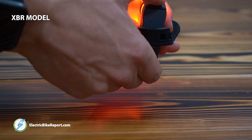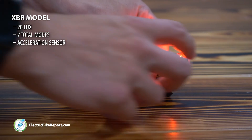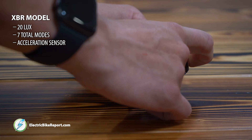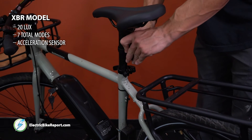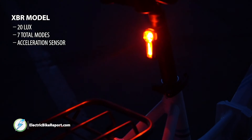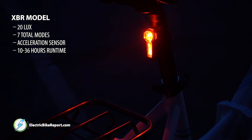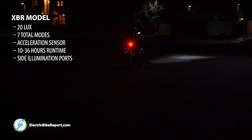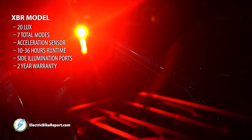When it comes to the Insight series rear light, we have the Insight XBR from Kryptonite. This tail light has 20 lux, seven total modes, and an acceleration sensor — reduced speed detection turns on another LED after reducing speed by 3.5 miles per hour. The brake light is three times brighter than the normal steady mode and is USB rechargeable. It comes with a flexible mount bracket, 10 to 36 hours of runtime, a battery indicator, side illumination ports, and a two-year limited warranty.